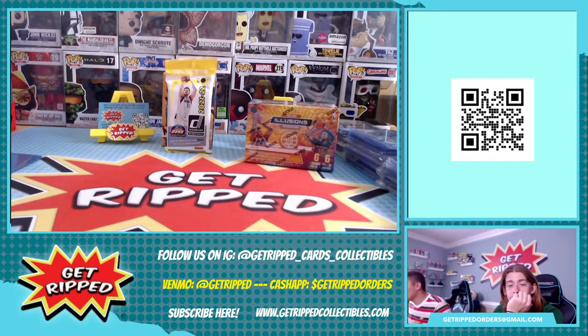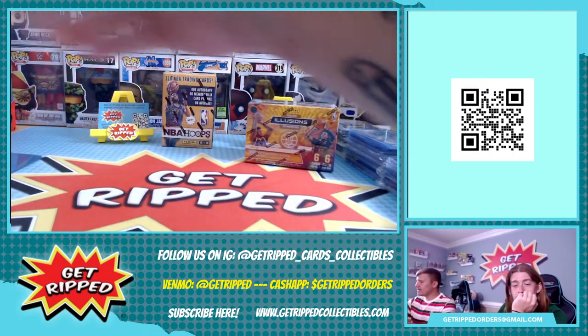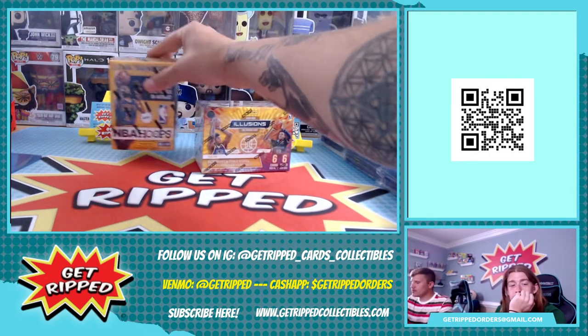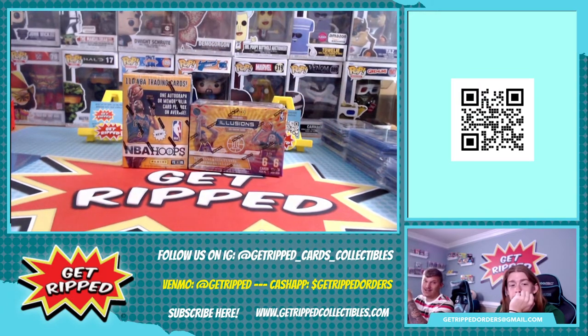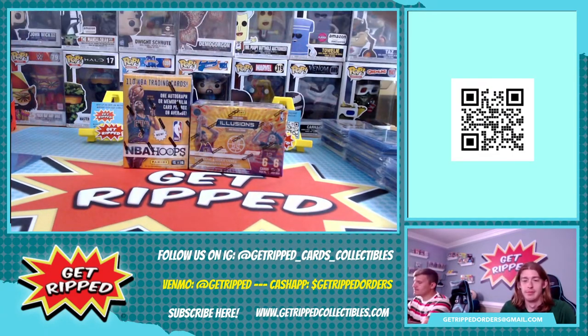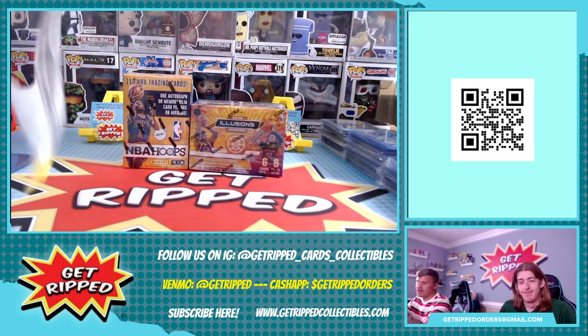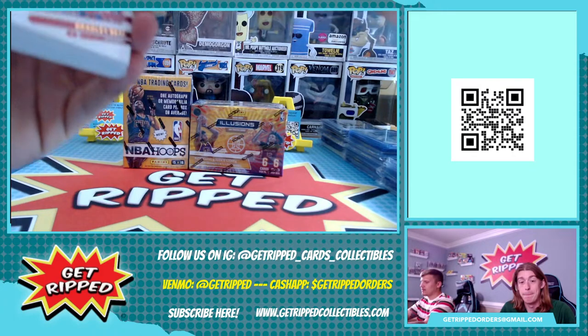And we're back now. Alright guys, we got a fat pack - the last one - and then we are probably moving on to some illusions and maybe the 1516 NBA Hoops, maybe we'll see. As you know, fat packs have lots of base on the top and rookies in the back. Let's see what's happening with the fat packs - here we go.